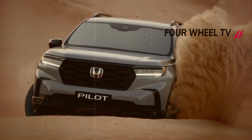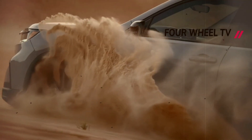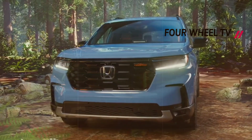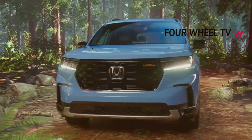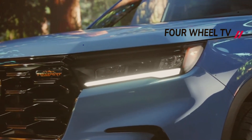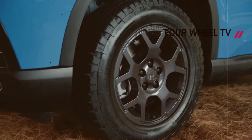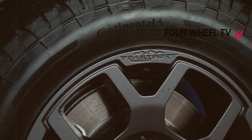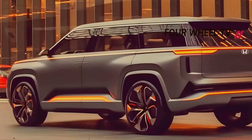Welcome to the Four Wheel Channel, the place for true automotive lovers. Let's start our automotive adventure together — and remember, life is a highway and we are ready to hit the gas together. Don't forget to press the subscribe button and notification bell so you don't miss any exciting and informative episodes. The upcoming iteration of the Honda Pilot is poised to showcase a contemporary and streamlined exterior design.